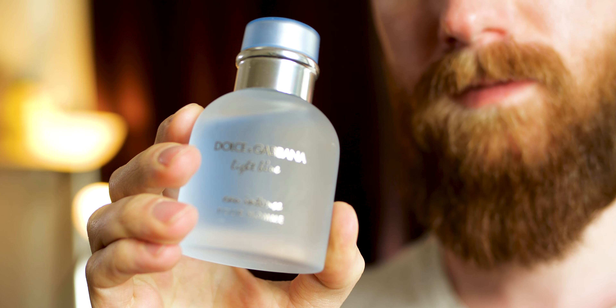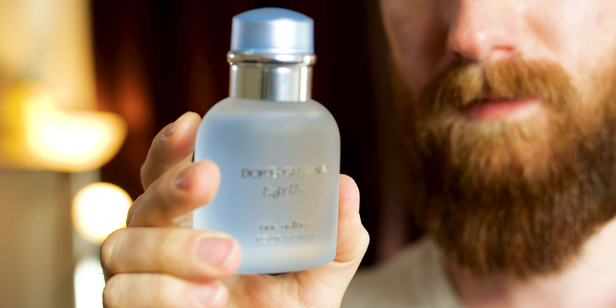This is a very nice aquatic slash citrus type fragrance, although it's definitely more aquatic than citrus. It has great projection, great longevity, and I think for the price it is one of the best fragrances for summer for men, and I'm going to tell you everything there is to know about it.